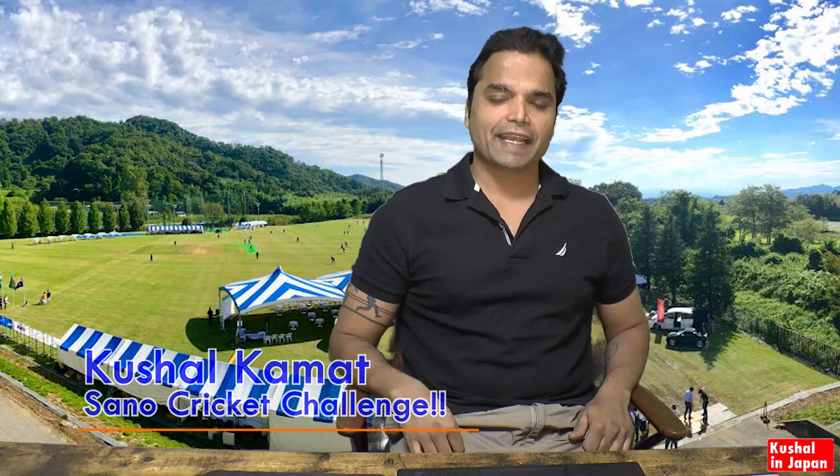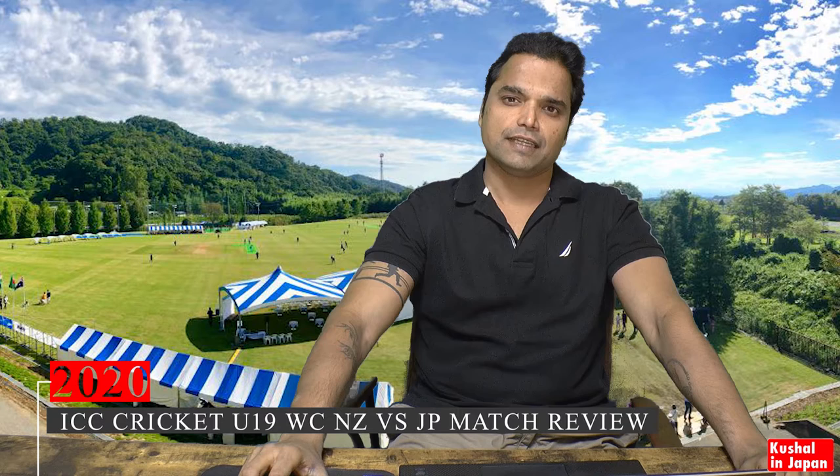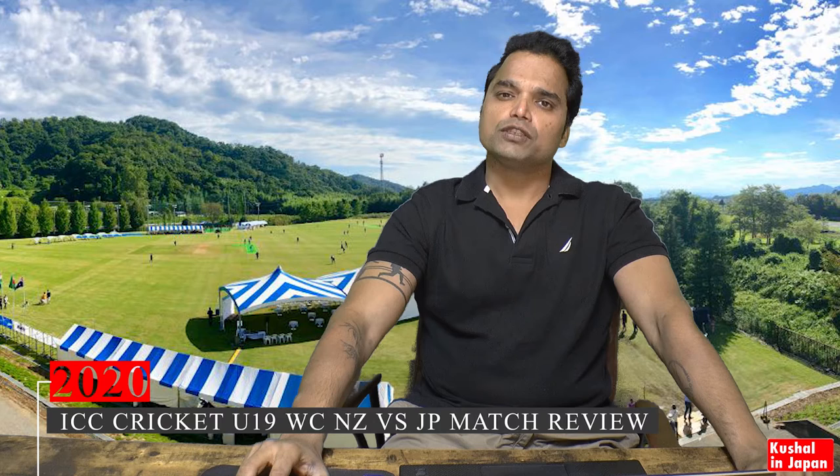Hello friends, I'm back again after a long break. I was back in India for a business trip and some meetings regarding the Under-19 World Cup, which is currently going on where Japan is participating for the first time in an ICC full member nation tournament.